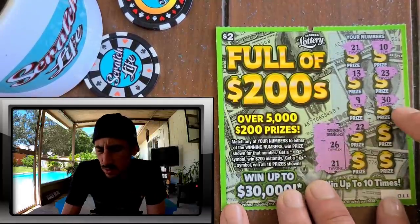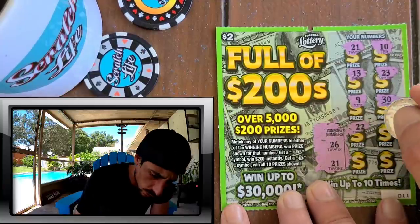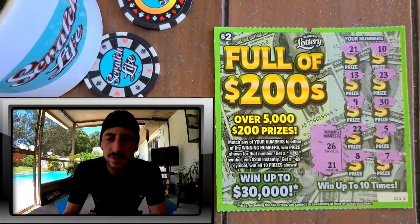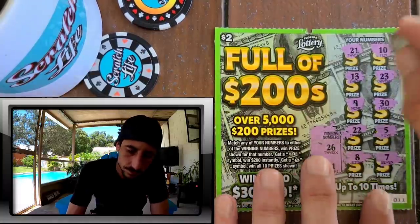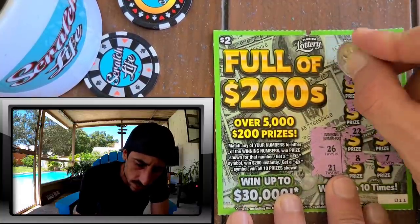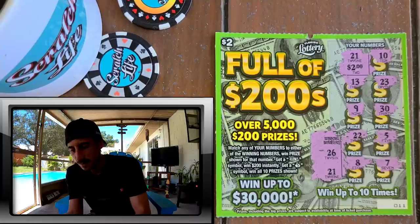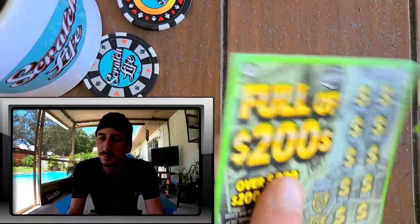I don't know if all the two dollar tickets in Florida go up to 30 dollars - I thought they only went up to 20, I have to double check that. Got an eight and a seven - a single match. Here we go. Got some super small dollar symbols, they made them really small on this ticket. Two bucks back so far, two bucks back.